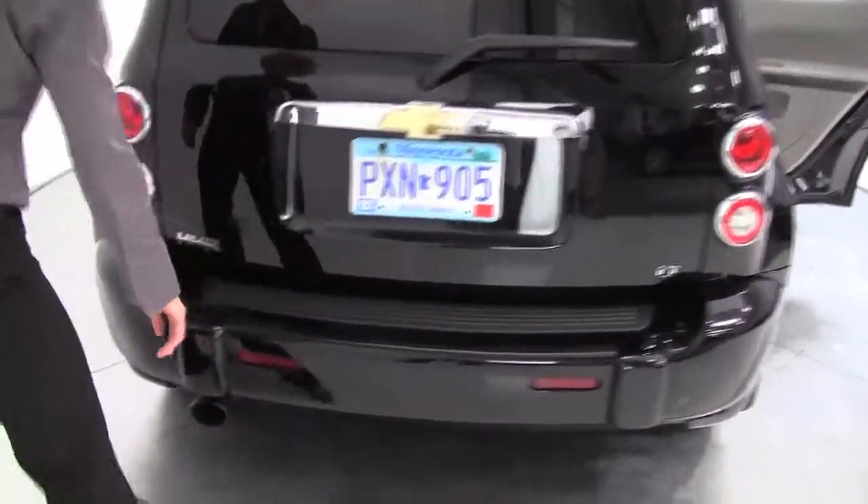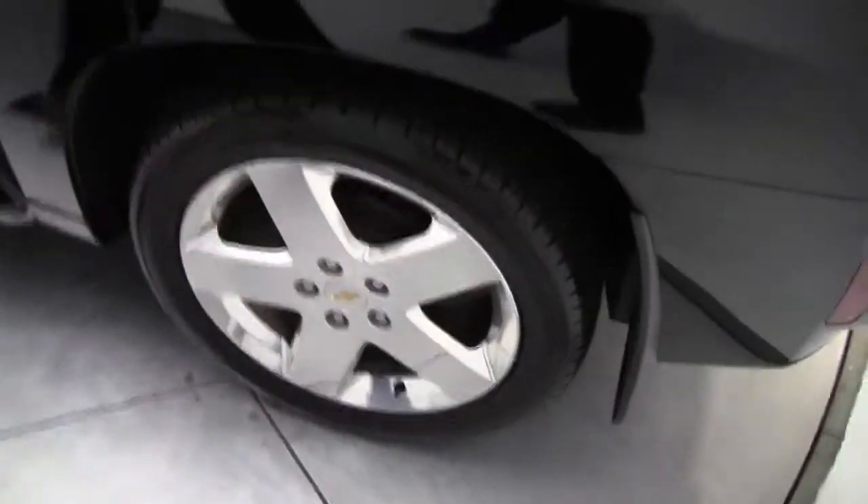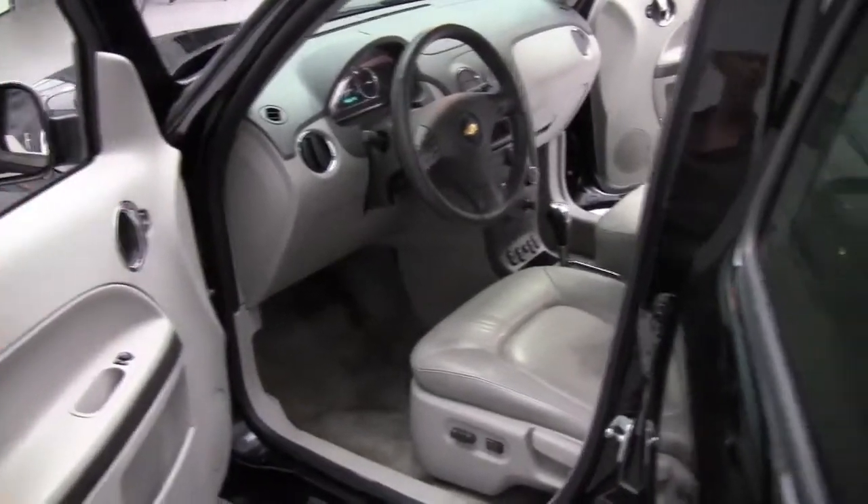Rear bumper protector — you can see the condition of the vehicle. The tires are new. Take a look inside and check out the space. Power driver's seat.